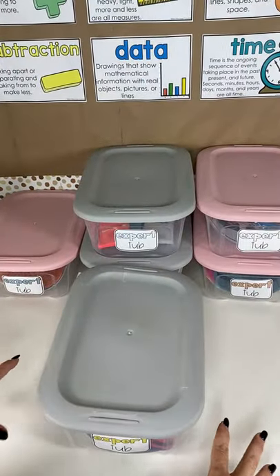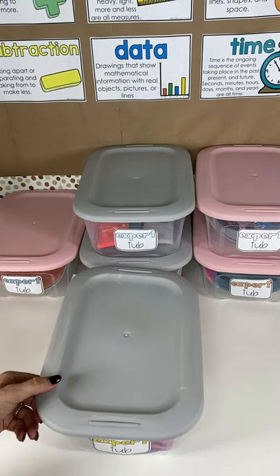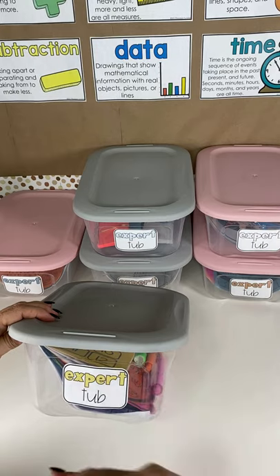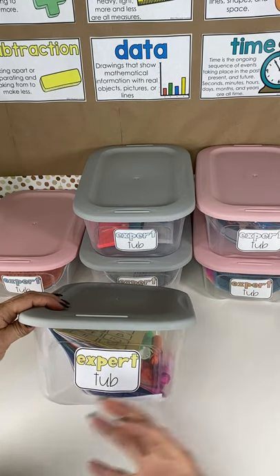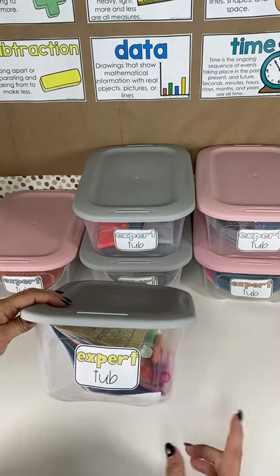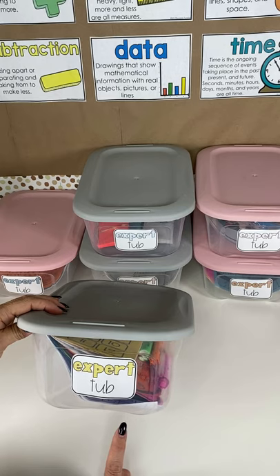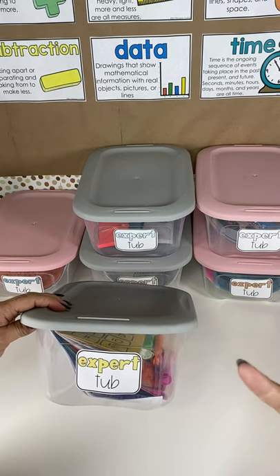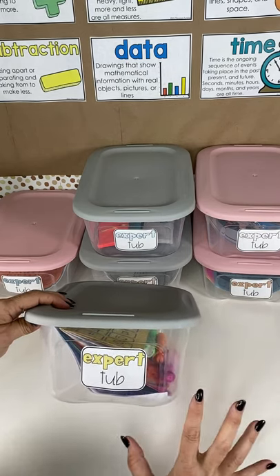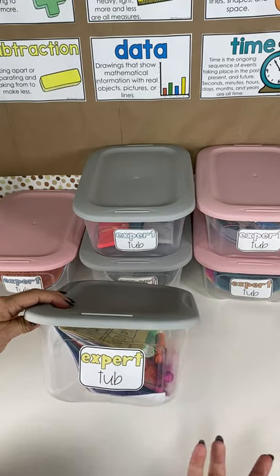Before students get to visit the expert tubs, they know that they will have proven themselves to be an expert mathematician for that particular station. All expectations have been met: high quality work, work the whole time, show your stamina. All of our expectations taught for procedures have been met and now they require extra. I call them expert tubs because I want to reinforce that they are an expert mathematician right now, and that this is a priority, a privilege, or a challenge for them — not just a fast finisher label, which implies having to hurry. That's why I've chosen to call them expert tubs.